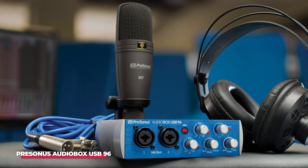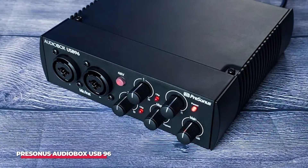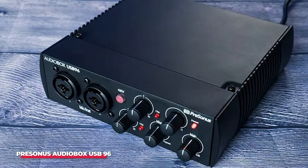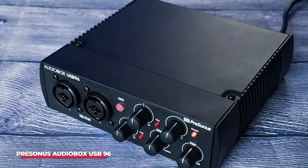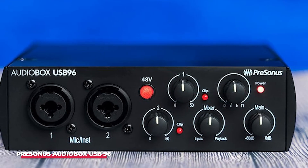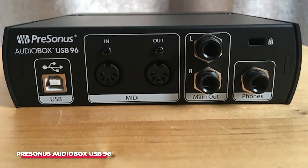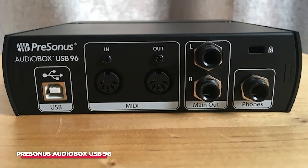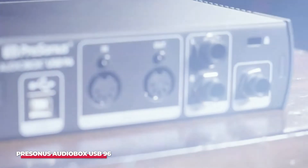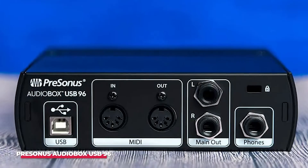What truly sets this interface apart is its inclusion of Studio One Artist software, a fully-featured digital audio workstation. PreSonus doesn't just sell you hardware — they provide a complete production environment right out of the box. This empowers beginners to get started quickly with the tools needed to produce high-quality music from day one. You can record, mix, and edit all in one place, and the intuitive interface makes learning the ropes a seamless experience. If you're ready to unleash your creativity without emptying your wallet, the PreSonus Audiobox USB 96 might just be your perfect match.